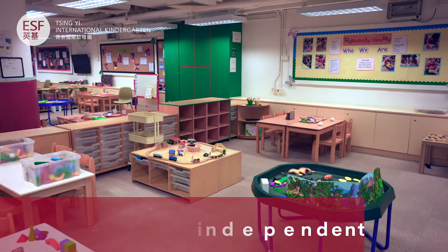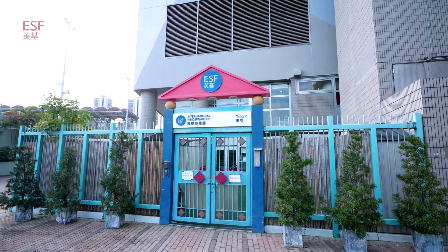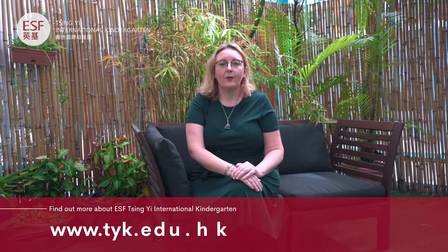At Ching-Yi, we want all our young learners to be confident, caring and independent. We want them to understand the role they play in our wonderful world as global students. Thank you for taking our virtual tour today. If you have any questions or you'd like to process an application, please contact our admissions department.